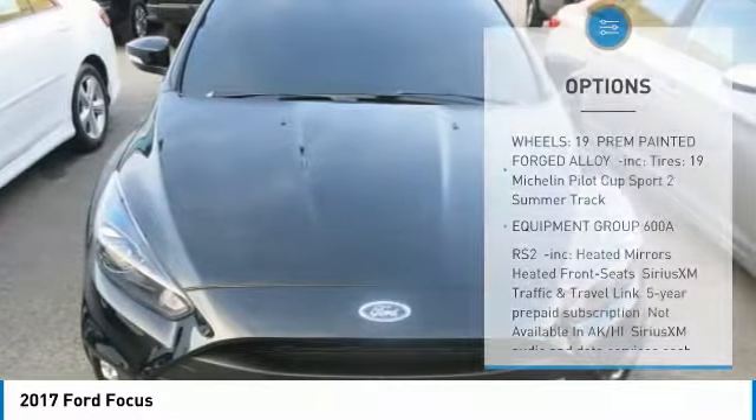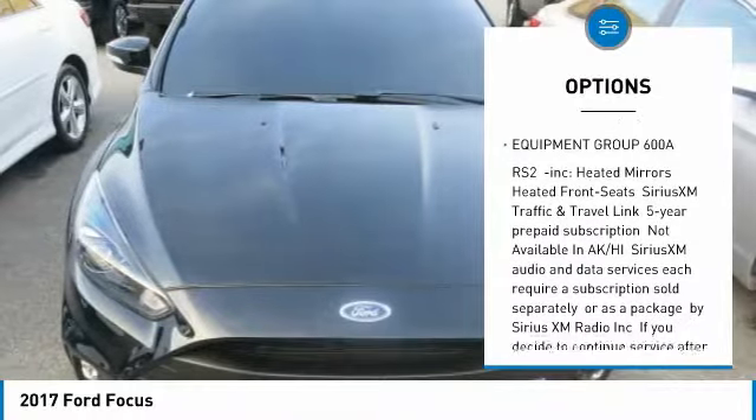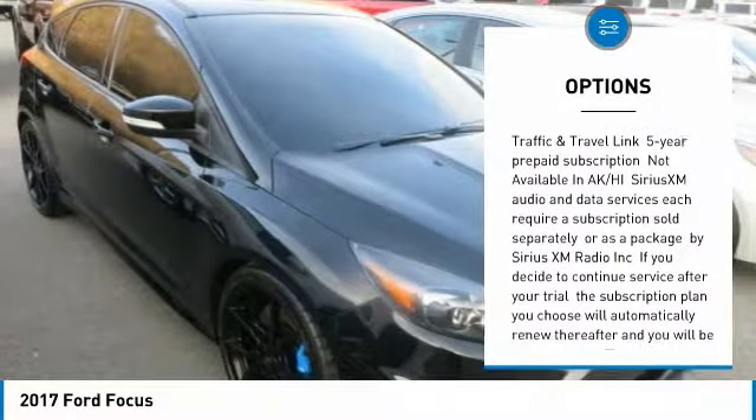Heated mirrors, heated front seats, Sirius XM traffic and travel link with a 5-year prepaid subscription.